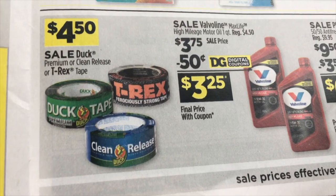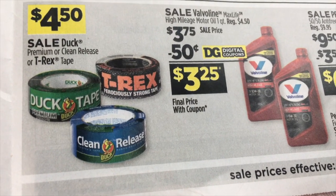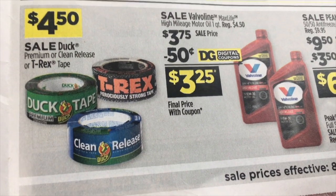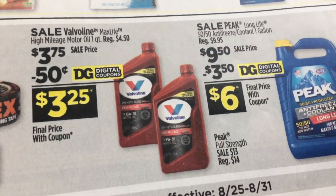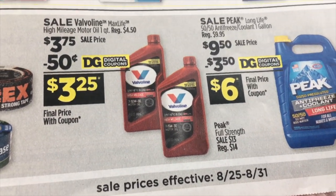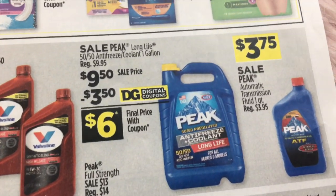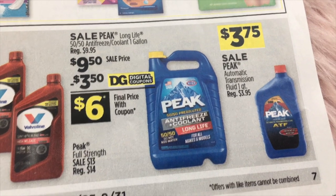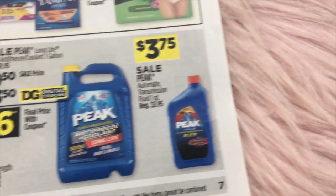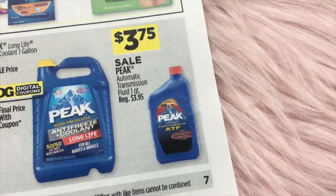We've got some car items: Duck Premium, Clean Release, or T-Rex Tape at $4.50. Valvoline $3.75 and a $0.50 digital. Peak Anti-Freeze Coolant $9.50 with a $3.50 digital. And $3.75 on the Peak Transmission Fluid.